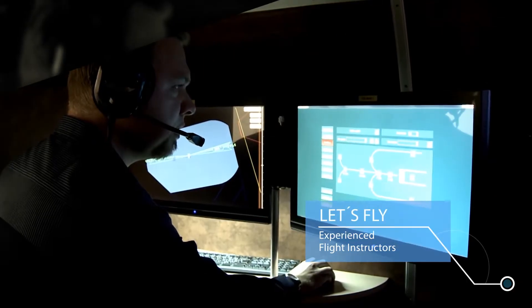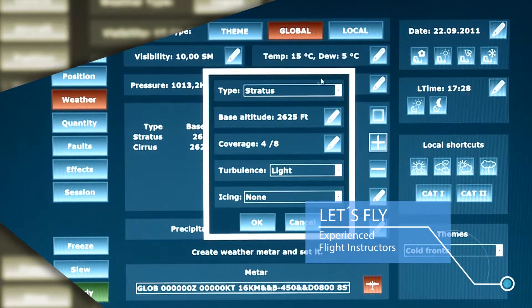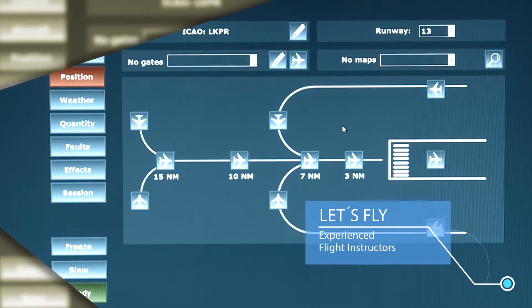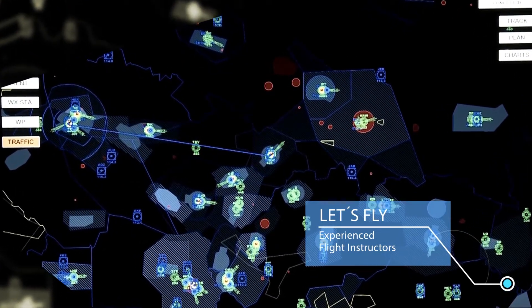During the entire flight simulation, the trainee communicates with the instructor who creates the flight scenario and controls all audio-visual systems. The course of the entire flight is recorded for debriefing assessment afterwards.